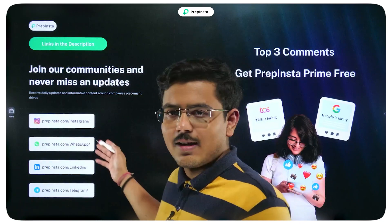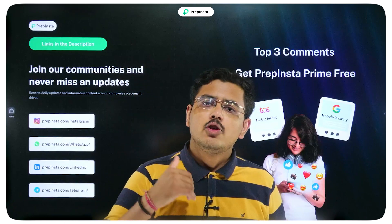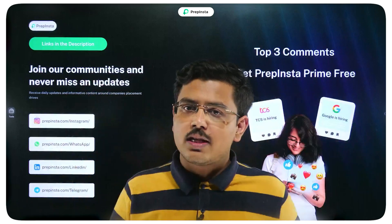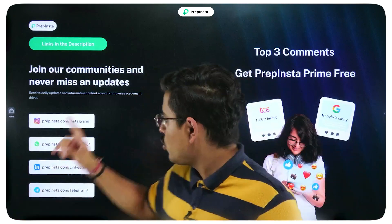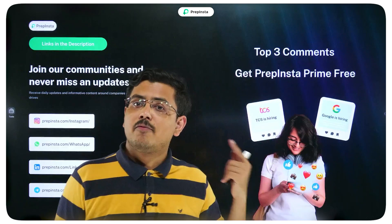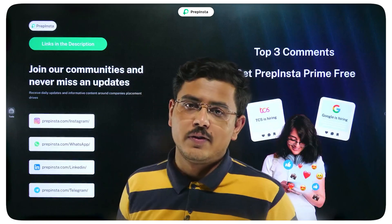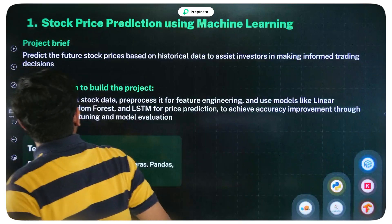Before we dive in deep, you must follow our social media handles — hiring updates are posted there and the whole process is to make you get hired in a good company. Also, today's top three comments will get PrepInsta Prime for free, so don't miss out. Go ahead and comment on this video.